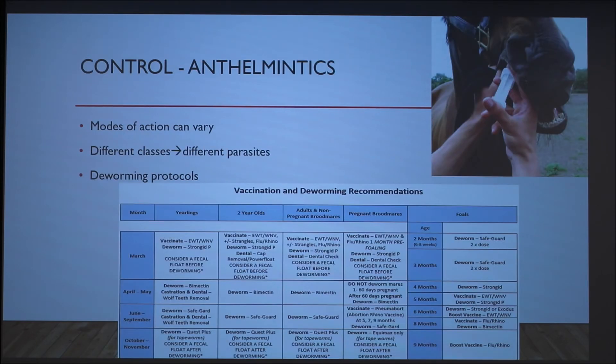Anthelmintics are chemicals also called antiparasitics and dewormers. They each have their own mode of action and are used to remove internal parasites, divided into six classes. They can be given orally as a paste, as a drench, or added into the feed. Each class may be more efficient at removing one specific type of parasite, so the correct deworming protocol should be put in place to decrease the incidence of resistance. The age of the horse must be taken into consideration, as well as the class used in each deworming, to prevent resistance.